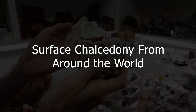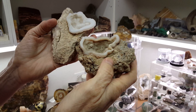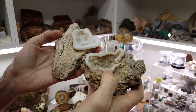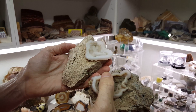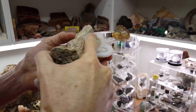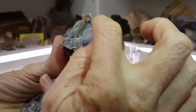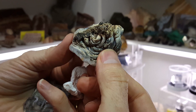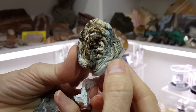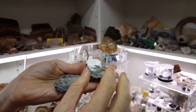Now let's look at surface chalcedony from around the world. What we have here is surface chalcedony forming on the host rock, or what we call in situ. You can see this piece here and this piece over here are actually attached right to the rock because that's what they grew on. This one has a lot of crystals growing on top — pure quartz — and you can see the chalcedony swirling inside. Look underneath: you can see how it formed right there. This is a wonderful example of surface chalcedony from South America.